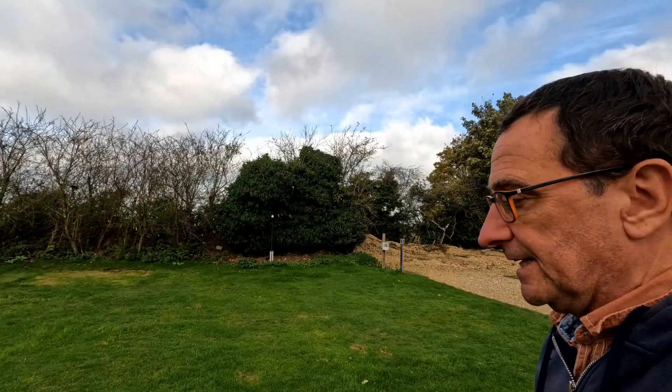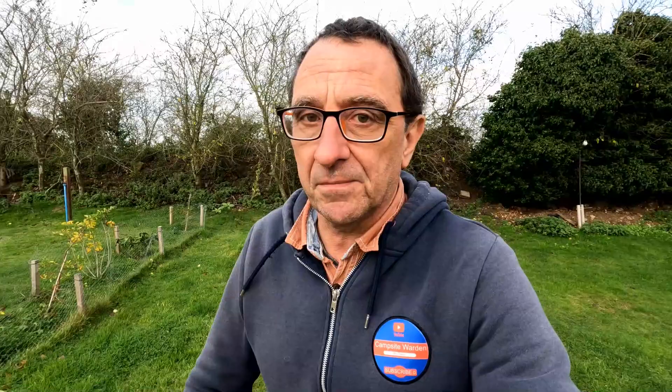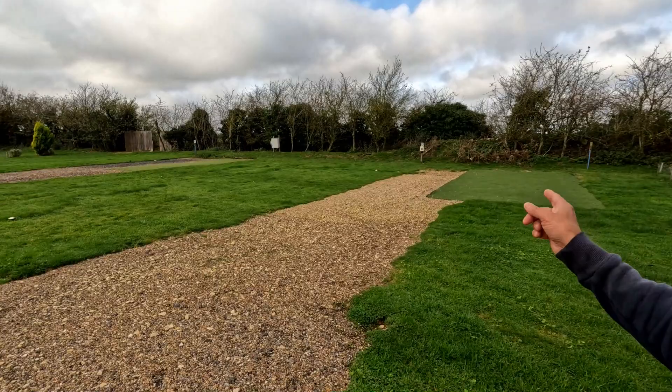If you remember me seeding — go back a few videos, literally a week ago — this is now all greening up, it's coming back. That's going to be amazing for next year. Oh, the grass is wet — getting wet toes!